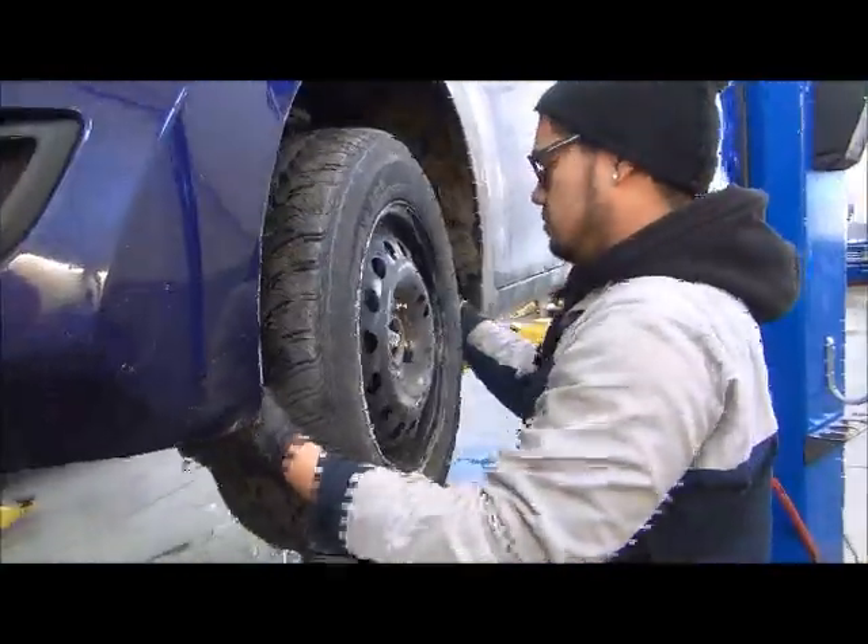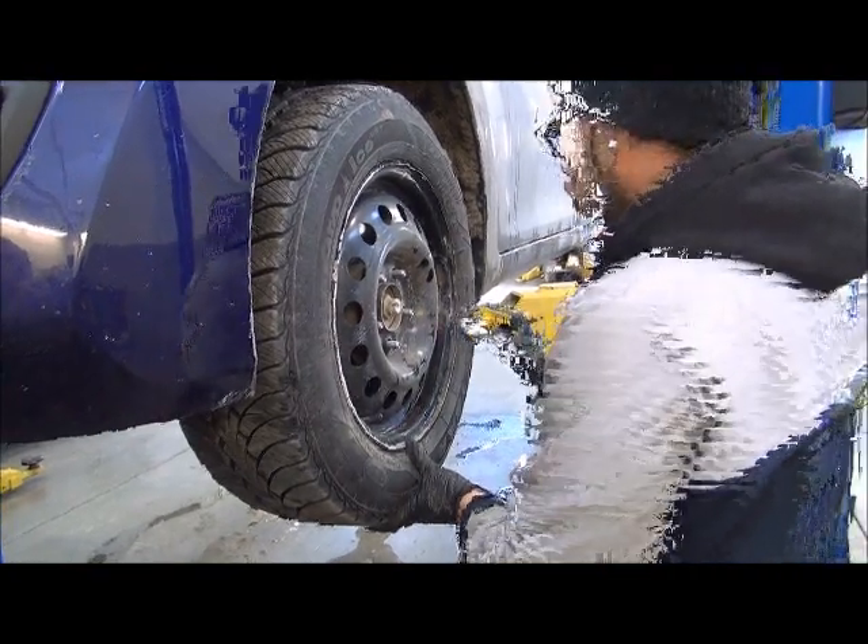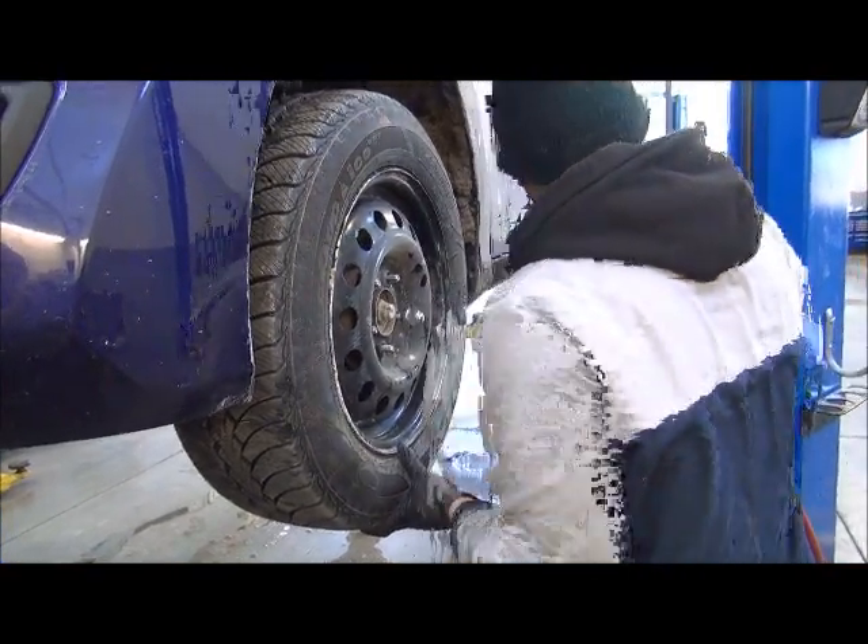The dealership supplied me with four steel rims and to those I had mounted four quality winter tires — I chose the Goodyear UltraGrip ICE WRTs — and in two winters now, I've never had a problem.